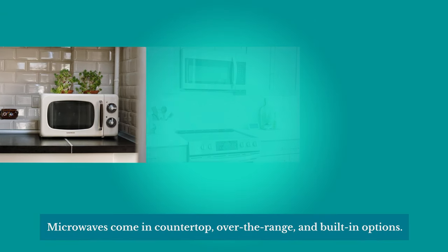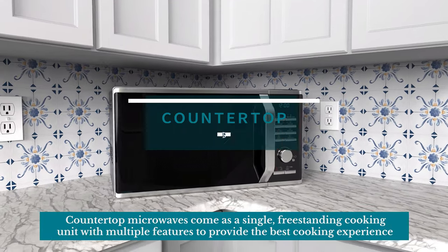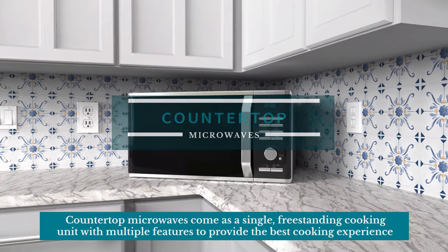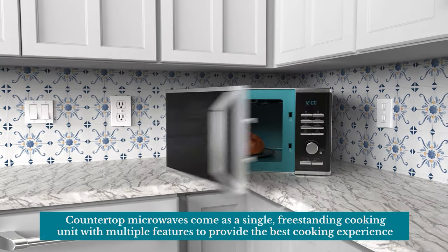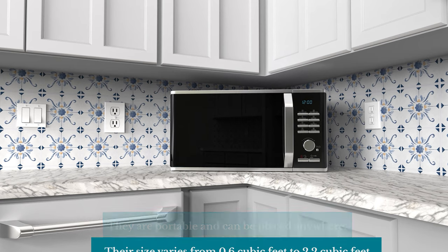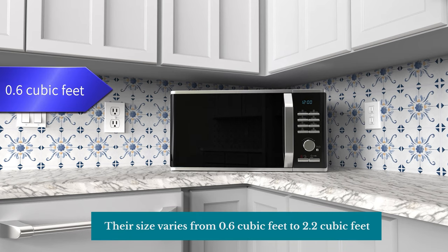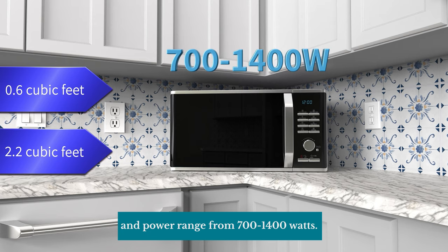Microwaves come in countertop, over-the-range, and built-in options. Countertop microwaves come as a single, freestanding cooking unit with multiple features to provide the best cooking experience. They are portable and can be placed anywhere. Their size varies from 0.6 cubic feet to 2.2 cubic feet, and power ranges from 700 to 1,400 watts.